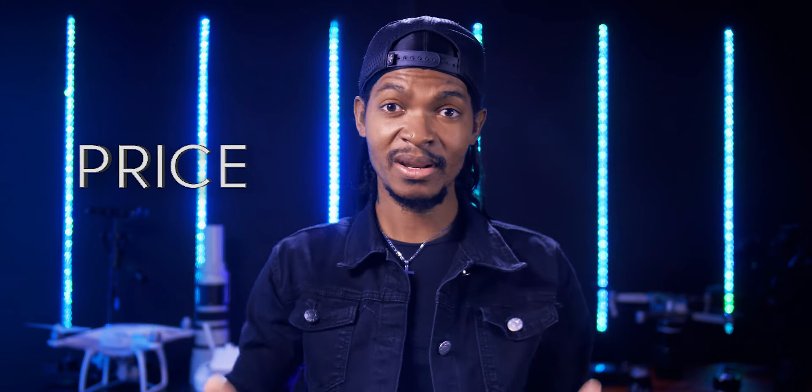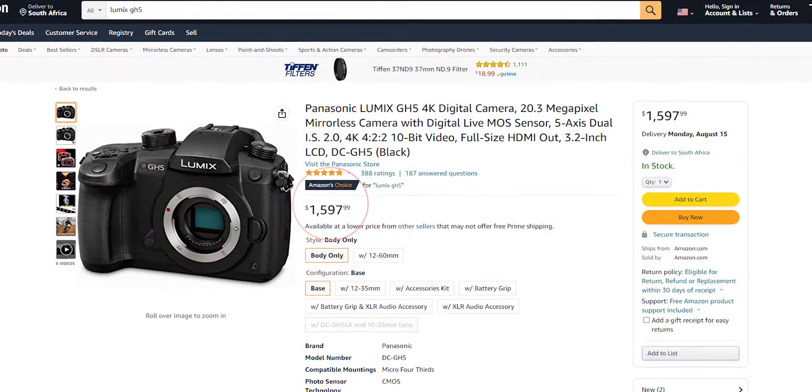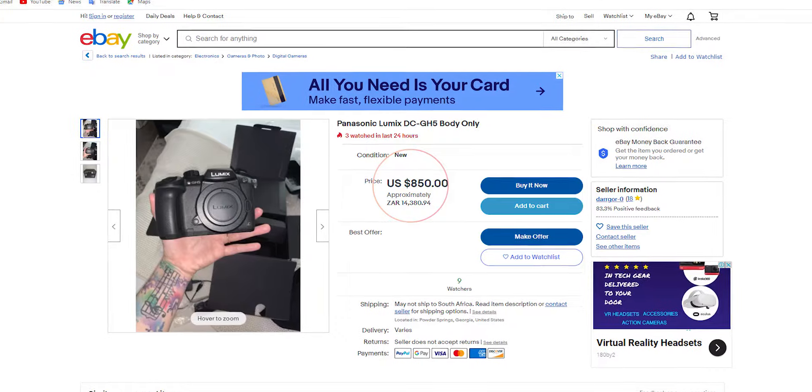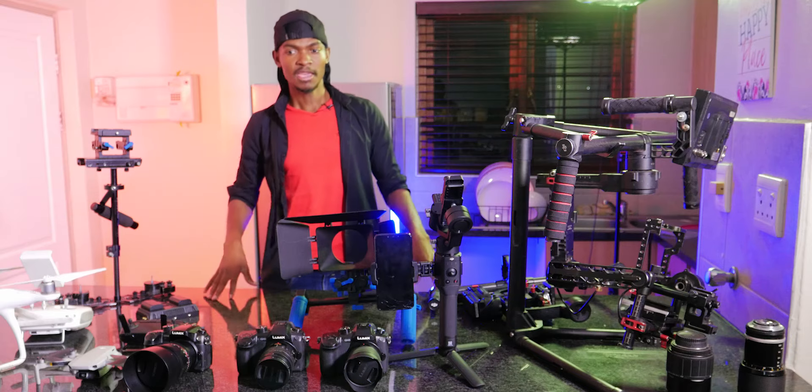For example, despite the Lumix GH5 having better features like 10-bit and 4K at 60fps, the Sony A7 III is still more expensive because of its larger sensor. Price is a secondary thing to consider — decide how much budget you want to spend and look for cameras in that price range. The best option is to look for used or second-hand cameras first. For example, you might be able to buy a used Lumix GH5 for the same price as a new GH4. I have six GH5s, all bought second-hand on eBay, and they all work perfectly fine.